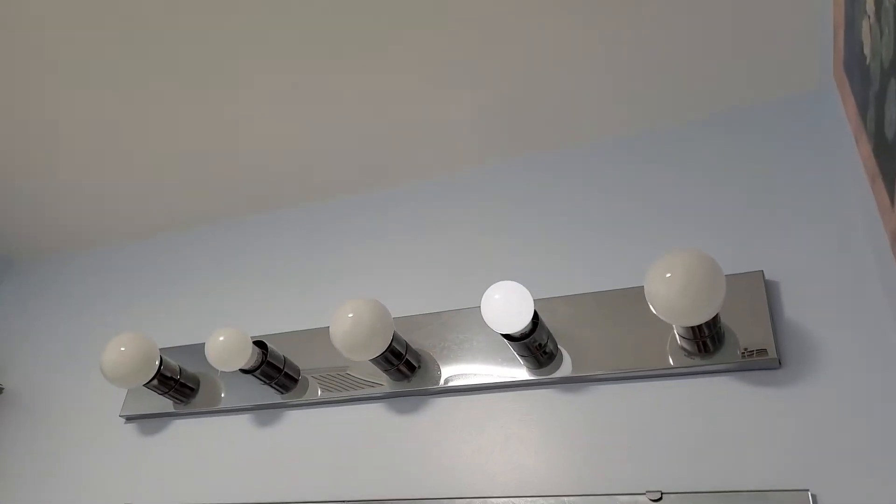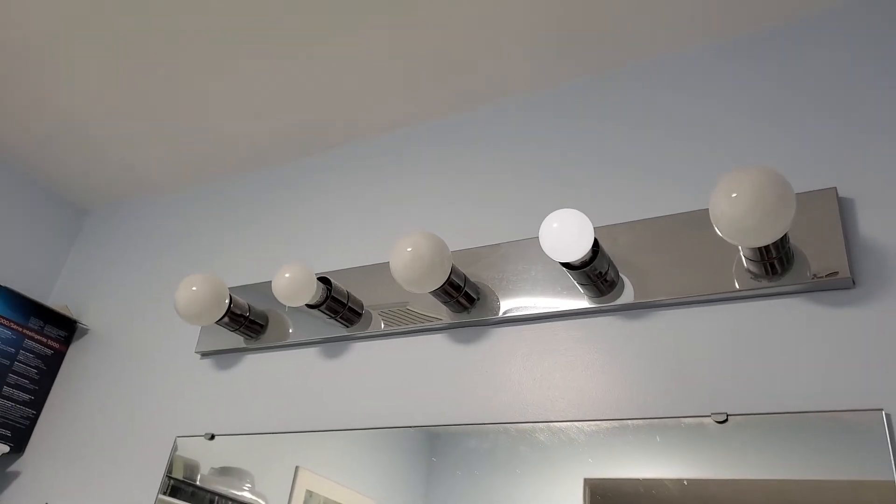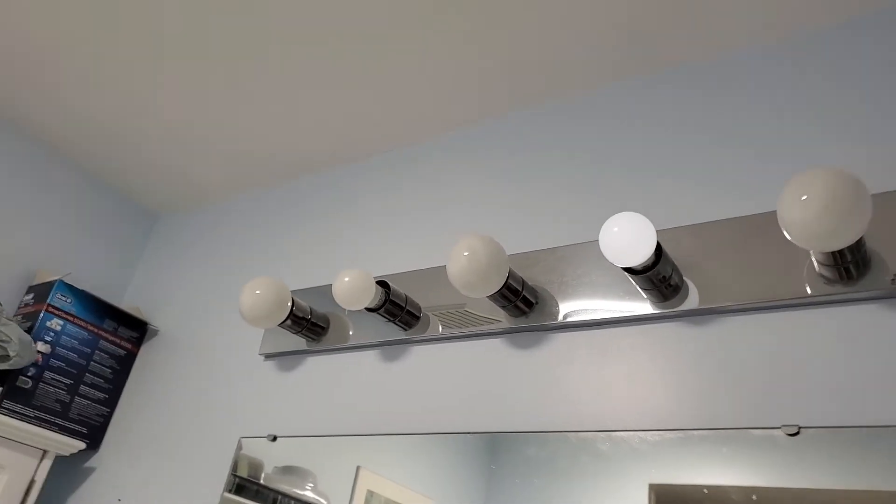We have some LED lighting in the bathroom here. The main ceiling light is the thing that gives us most of the light in our room. Here we have some lights above the mirror that are supposed to help with makeup and things like that.